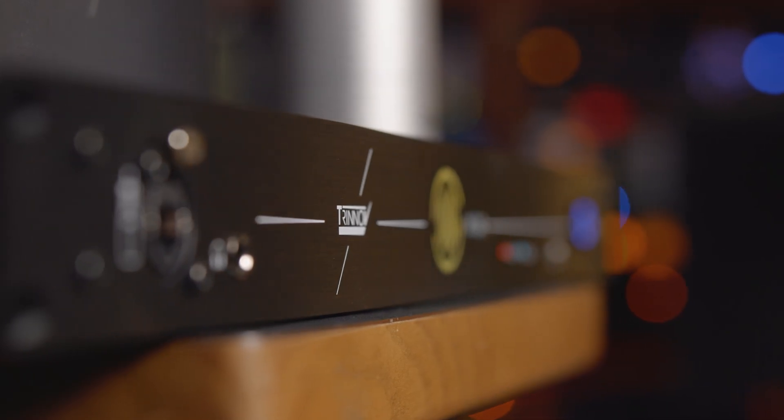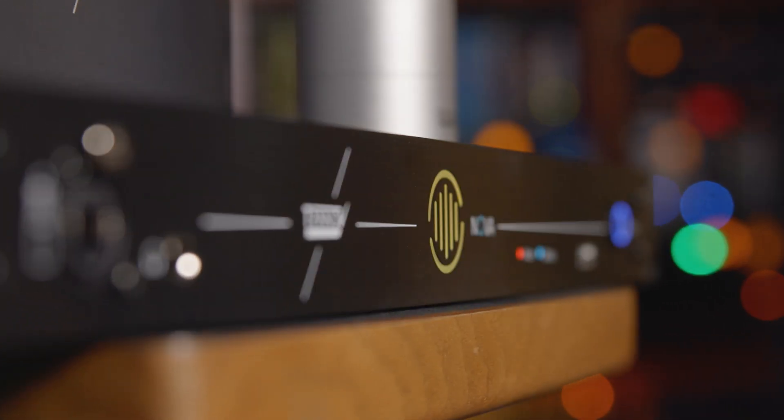Nova's optimization technology can process up to six channels of audio, including bass management. The bass model starts with two channels, but Trinoff has smartly made the Nova modular, so you can easily add more licenses by way of software updates.